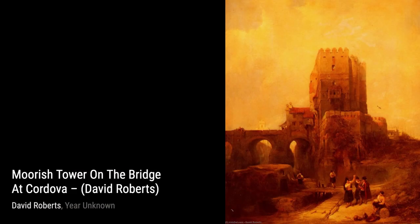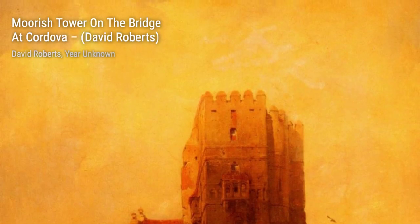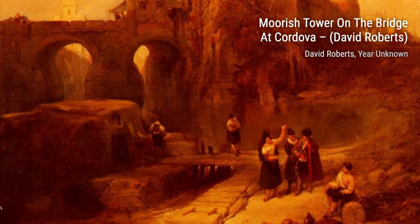Moving on, we have Lomarque Oblee at Abbeville, from the Grande Place. Roberts' keen eye for detail is evident in this artwork, as he portrays the lively atmosphere of the market, filled with bustling crowds and vibrant colors.